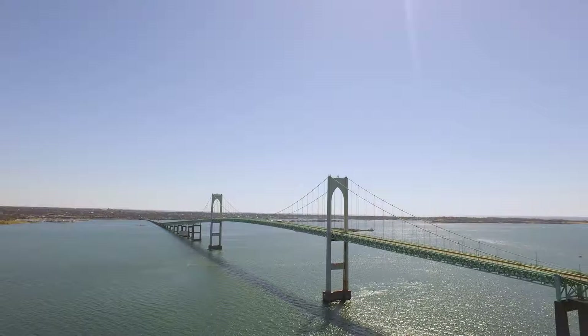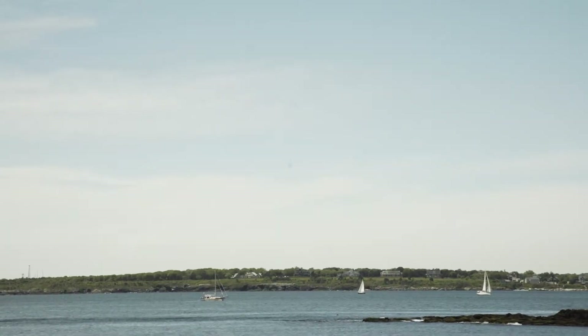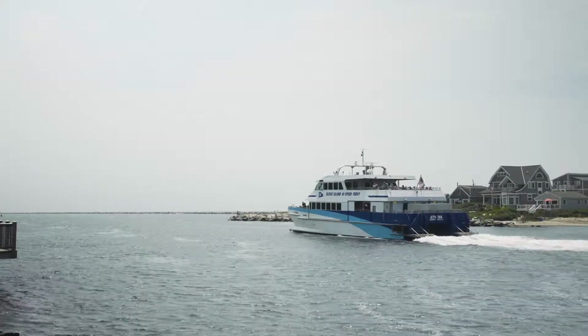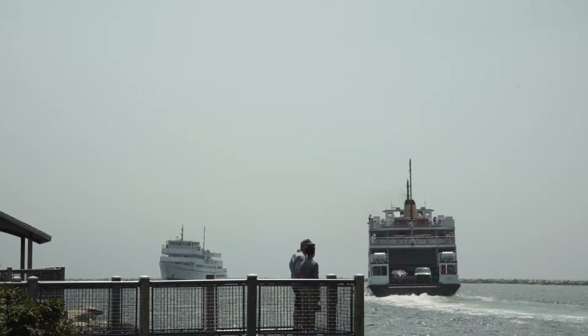All this is 15 minutes from Newport where you can enjoy world-class sailing or tour the historic Newport mansions. Take a day trip and hop on the ferry to either Block Island, Martha's Vineyard, or Nantucket and explore their world-famous pleasures.